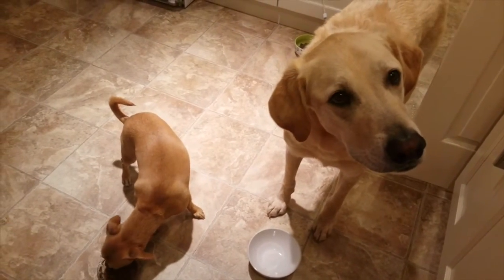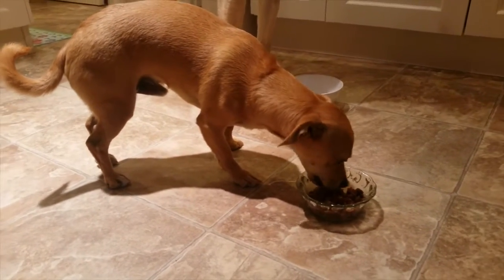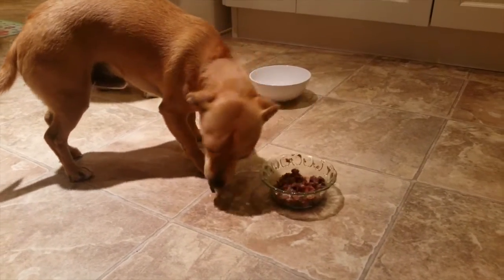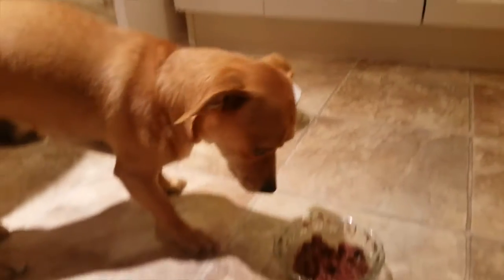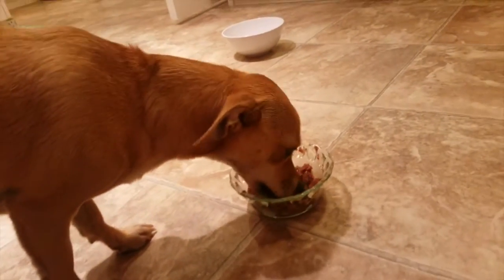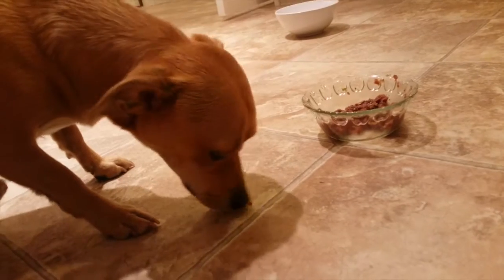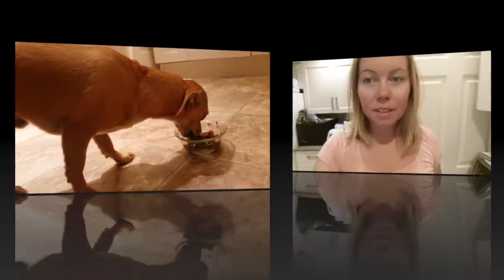You can see he loves it. Sunny usually never eats his food right away — he lets it sit there for like the whole day before he eats it. But this stuff he eats right away, so I guess that says a lot about it.